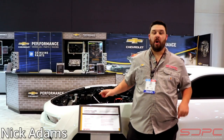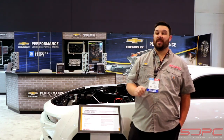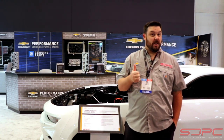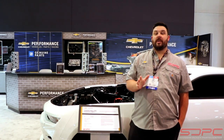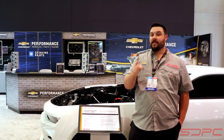Hey guys, Nick here with Scott and Nicky on opening day SEMA 2019. We're here in the Chevrolet Performance booth with a lot of new and exciting things going on. Please give us a like on Facebook and YouTube, and follow us on Instagram, because this week we're going to have a lot of videos and pictures of some of the cool stuff we've got going on. Stay tuned.